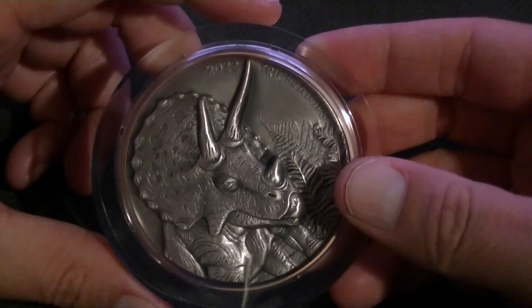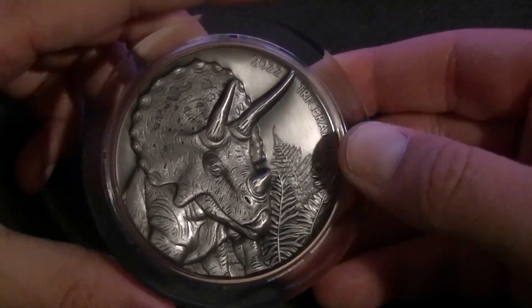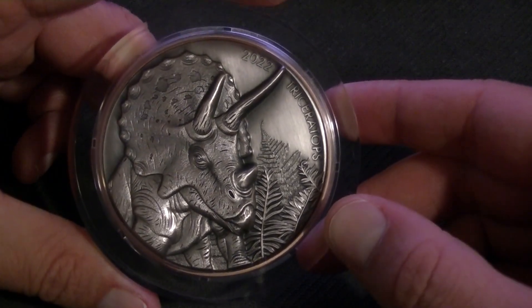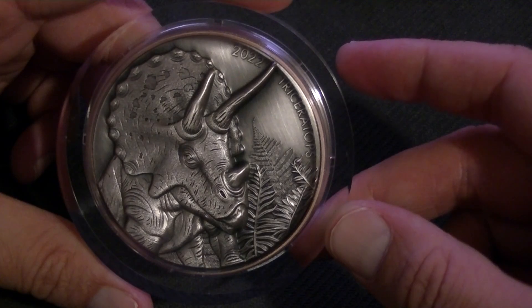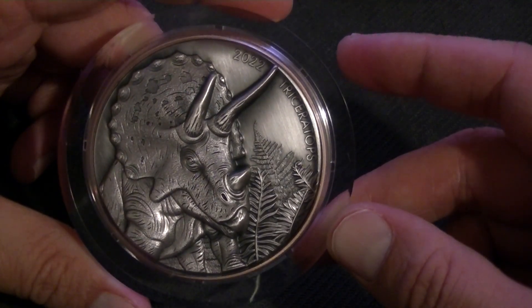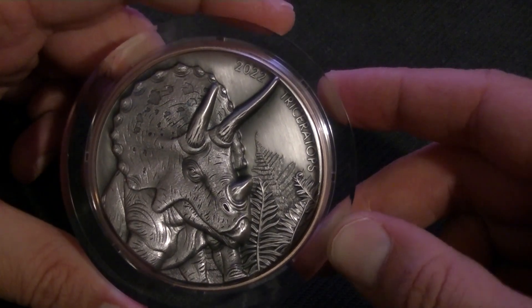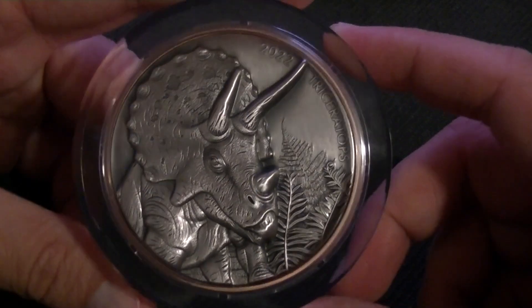It has been antiqued, which looks really nice — I do like that. The mintage is 1,999 — one shy of 2,000. That's cool. Anyways, let's get to the details.